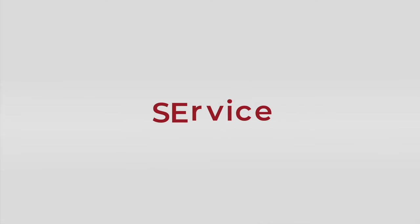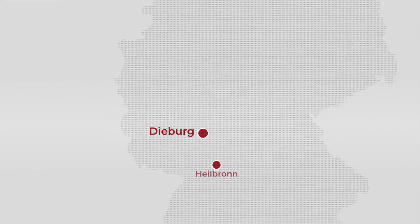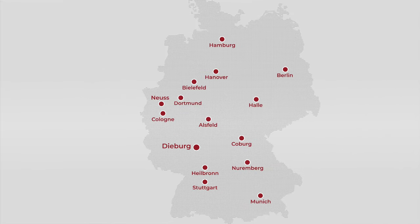Service is very important to us. In addition to our company headquarters in Dieburg, we have 14 branch offices nationwide, so we are always close by.